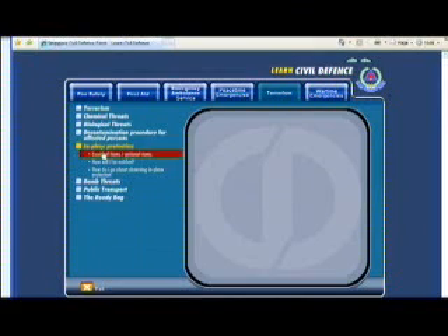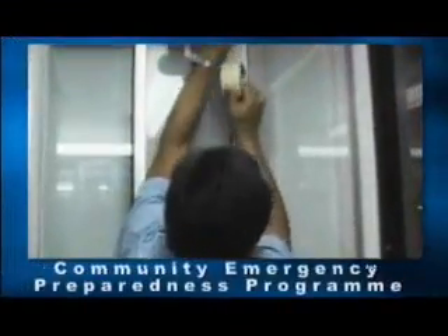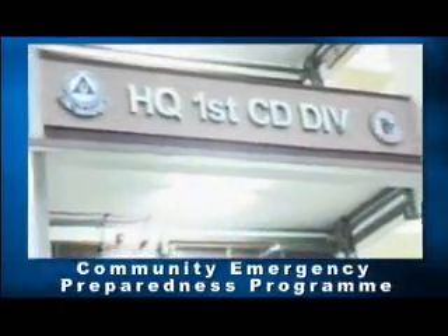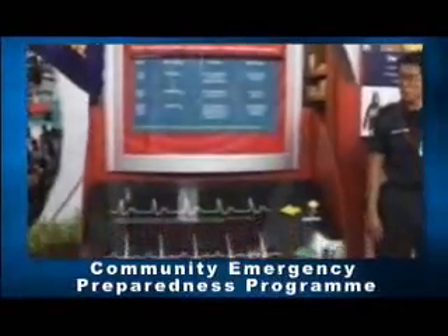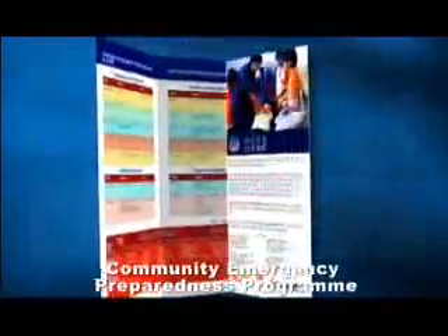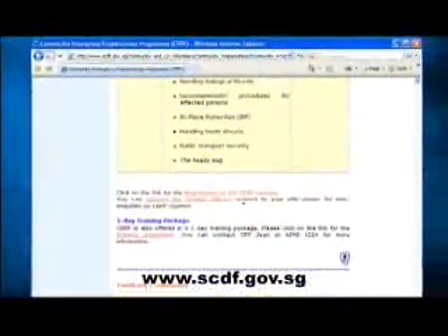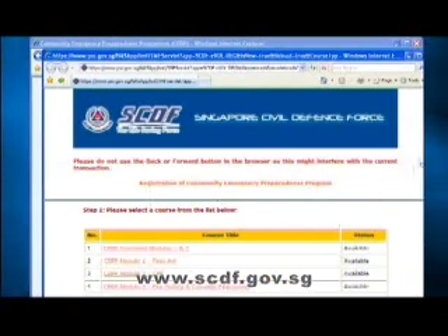You can access the Learn Civil Defense Program at www.scdf.gov.sg. To be trained and competent in emergency preparedness, you can attend the SCDF Community Emergency Preparedness Program or CEPP. This program is a five-module face-to-face instructional training available daily in our four SCDF public education centers for the public to pick up useful emergency knowledge and skills. Visit the SCDF website at www.scdf.gov.sg for more information on the CEPP and its registration procedures.